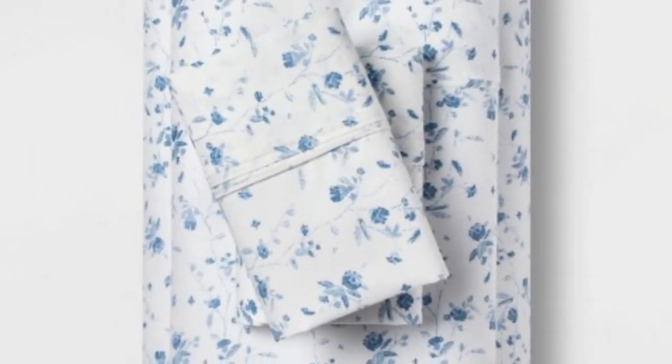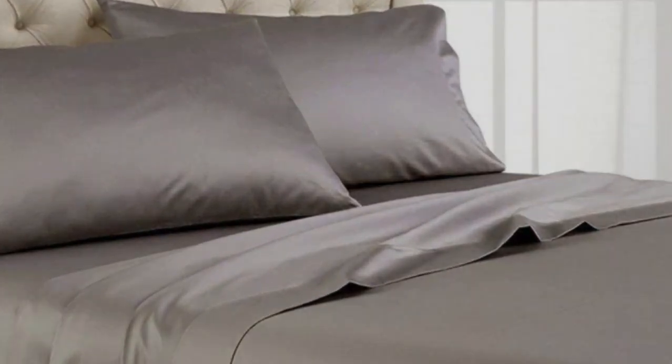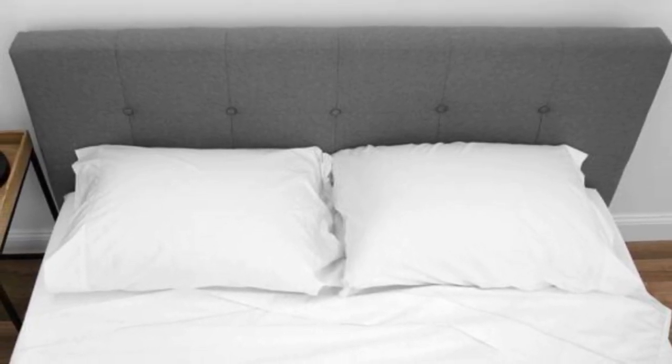We loved how much airflow these sheets provided. Despite the fabric sturdiness, we didn't feel stuffy after lying underneath them — they felt warm yet breathable, but not smothering. Post wash, the sheets held up well, other than some fading on the fitted sheet. Otherwise, the seams, elastic, stitching, and overall texture of the sheets remained in perfect condition.